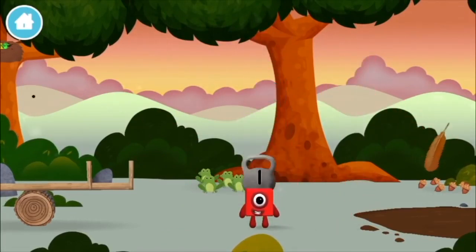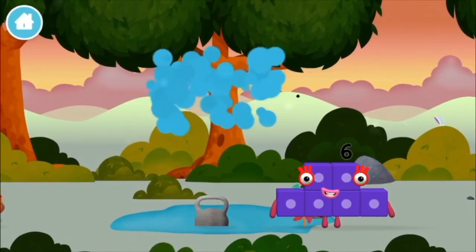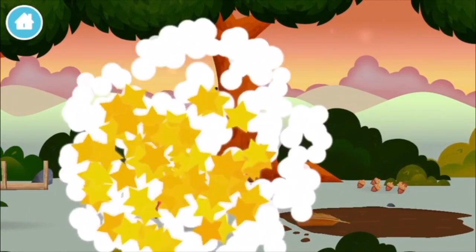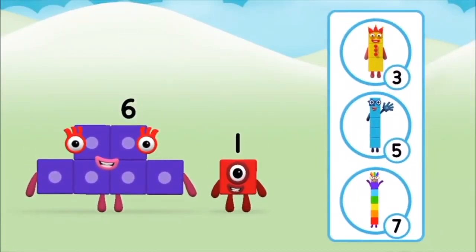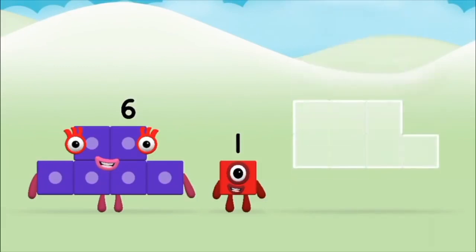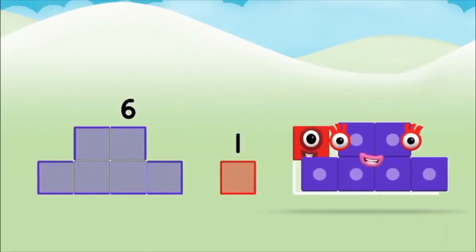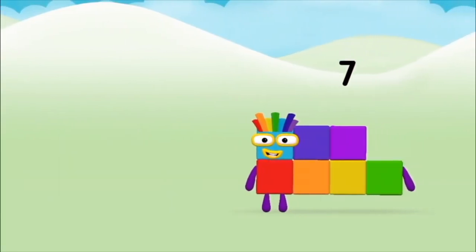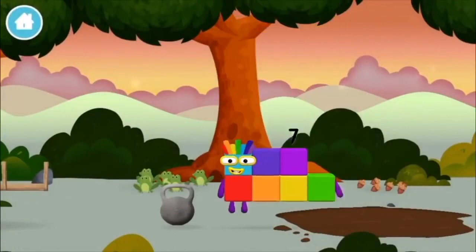A weight, a weight, a weight. Do you know which Numberblock you'll make when you add these two Numberblocks together? That's the correct answer! Now add the Numberblocks together. Six plus one equals seven! Amazing! You made Numberblock seven — you made a new Numberblock!